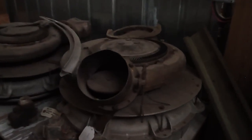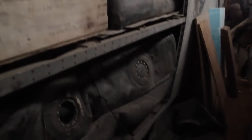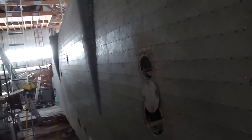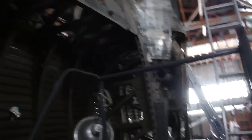Here's the turbo supercharger. There's a fuel tank bay.